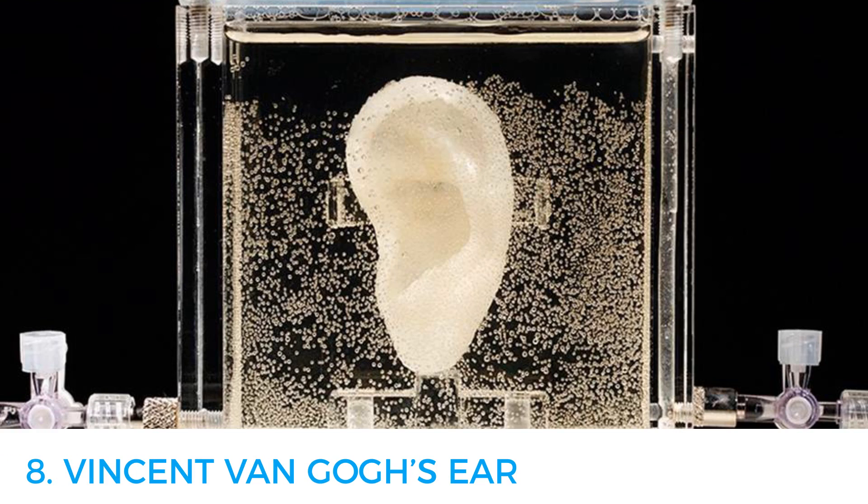Number eight: Van Gogh's ear. American artist Dimit Streep, together with a team of scientists, has 3D printed Van Gogh's severed ear. The painter's ear was printed using real living human cells from his grandson's DNA. The cells were printed using a 3D bioprinter and computer software and they were made to resemble the painter's real ear. After that, the ear was grown at Boston's Brigham and Women's Hospital.